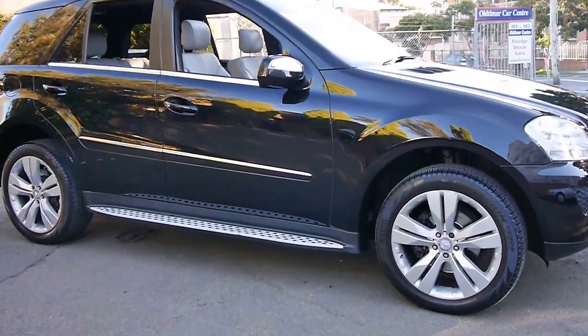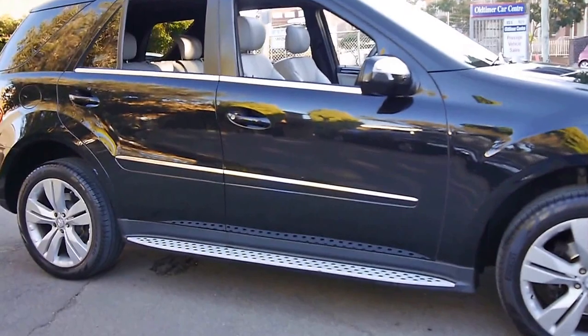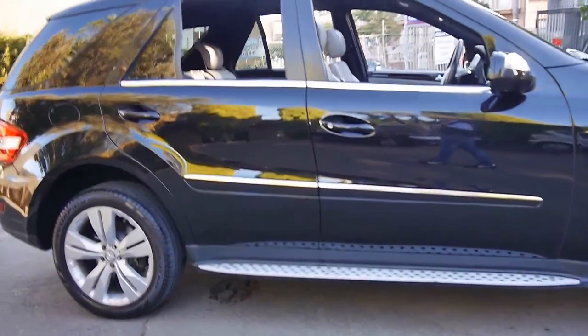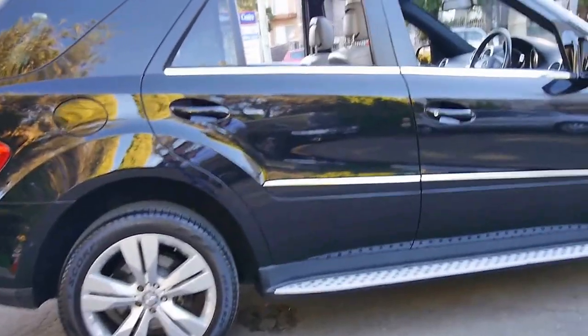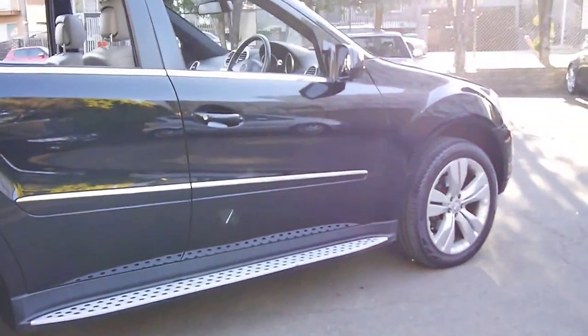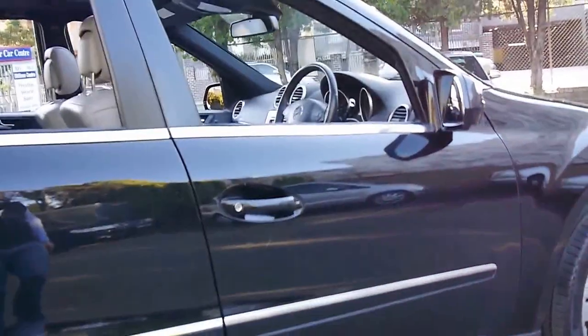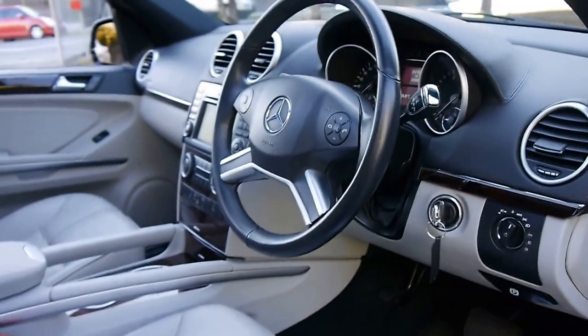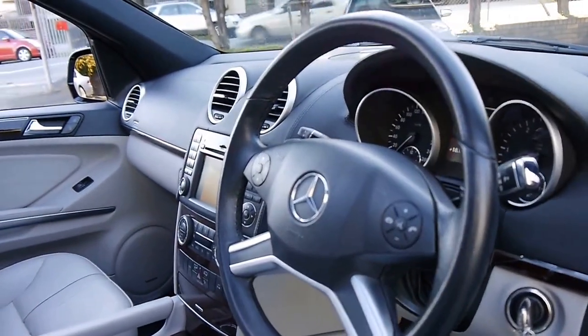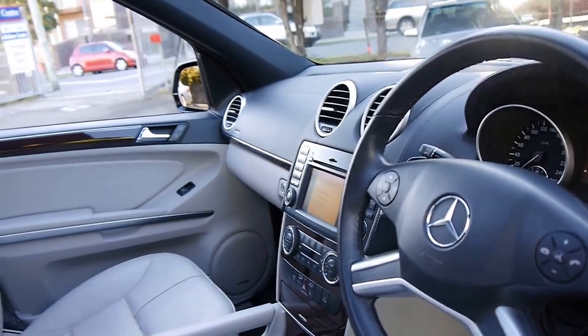Here we have a 2008 Mercedes-Benz ML320 CDI. This particular car is an Edition and it's got a number of extra features including larger alloy wheels, soft leather interior, memory electric seats, a reverse camera, navigation and Bluetooth.